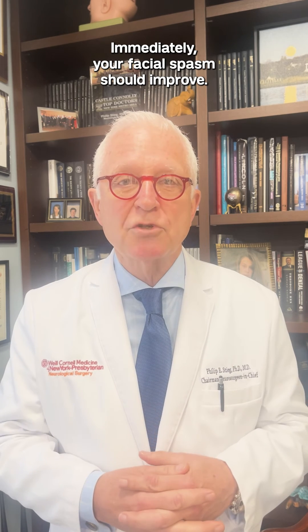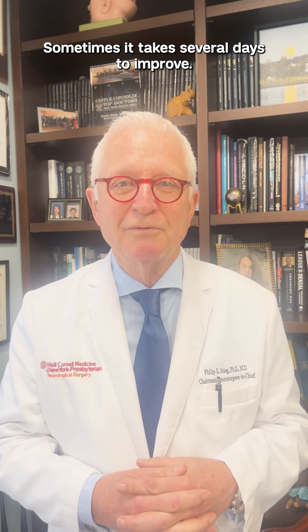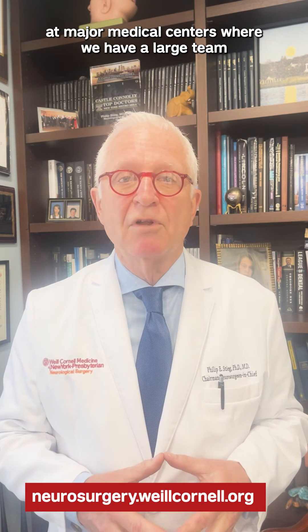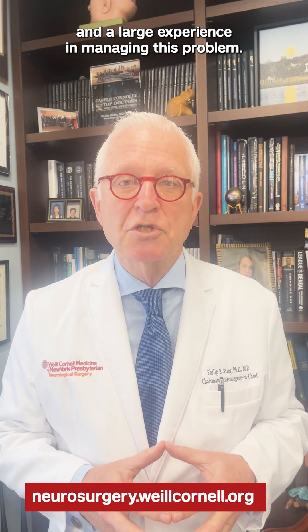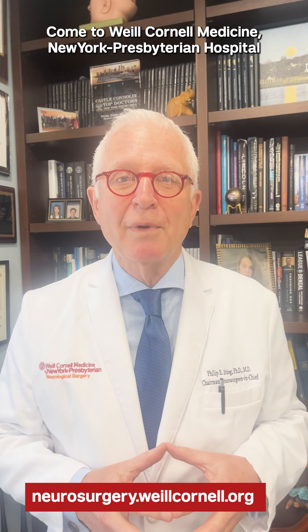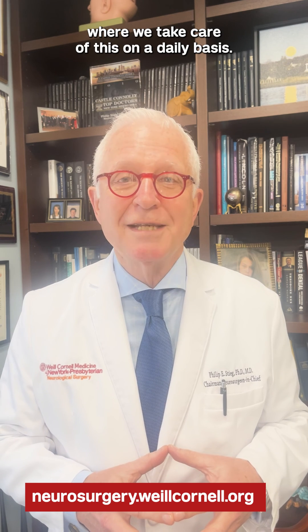Immediately your facial spasm should improve — sometimes it takes several days to improve. Conditions like hemifacial spasm should be treated at major medical centers where we have a large team and extensive experience in managing this problem. Come to Weill Cornell Medicine New York Presbyterian Hospital, where we take care of this on a daily basis.